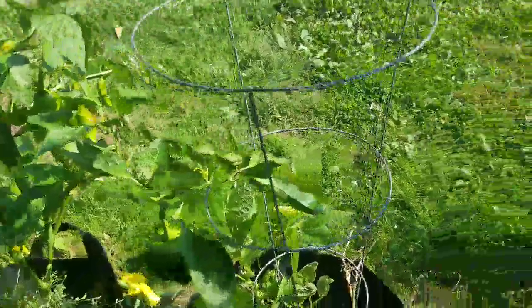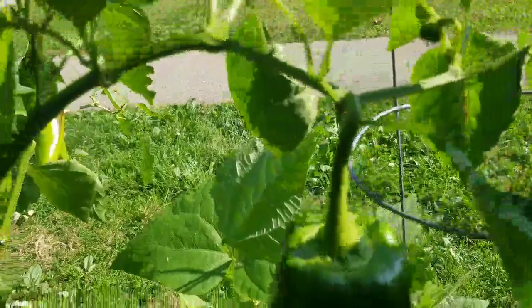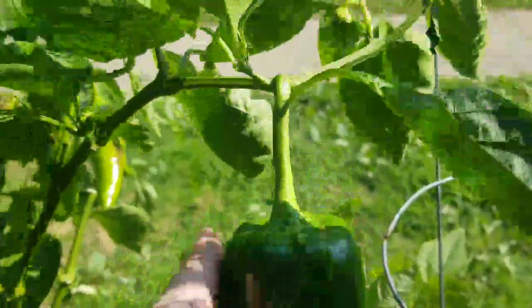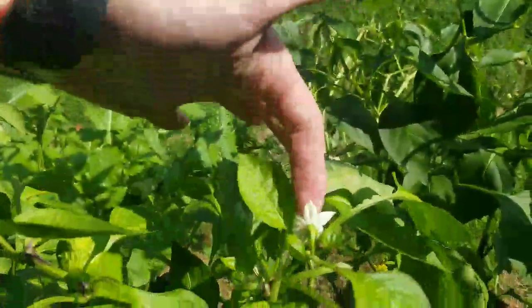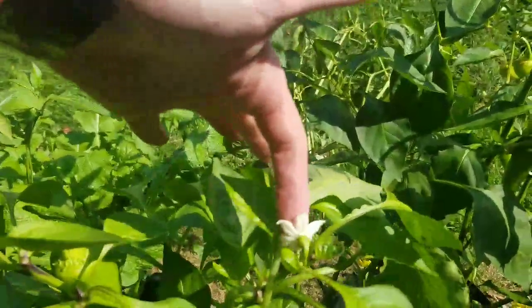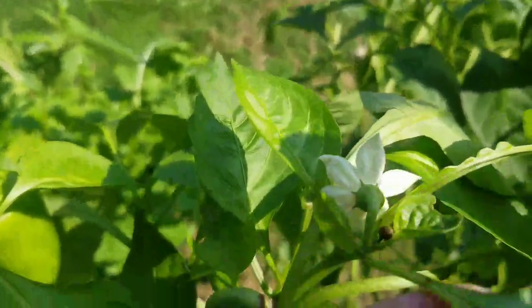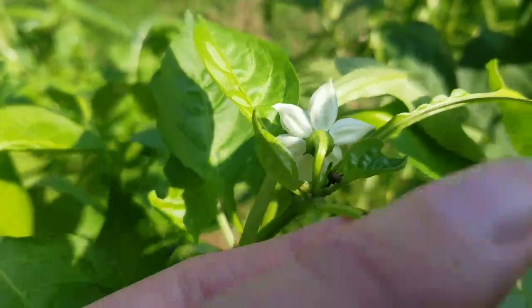I still have bean flowers starting up on this plant and beans growing on that plant. I have one pepper right here that's still growing on my green bells. I have an open flower on my cubanelle plant that I am pollinating. And what looks like a spider mite.